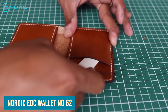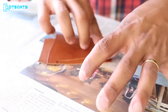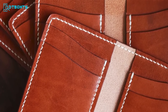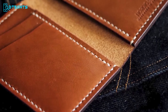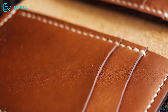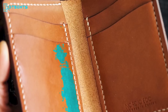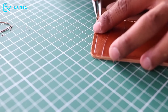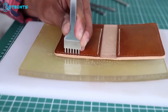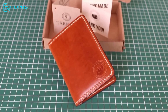The Nordic EDC Wallet No. 62 is the perfect combination of practicality, style, and durability. Crafted using premium eco-friendly full-grain vegetable tan leather from the renowned Tärnsjö Garveri in Sweden, each wallet is hand-stitched using the traditional saddle-stitching technique. With the ability to comfortably hold 10 to 14 cards, it features six pockets — including four vertical card pockets and two hidden pockets for bills, receipts, and seldom-used cards — while eliminating the need for a bulky long-bills compartment. It's the perfect accessory for anyone who appreciates quality craftsmanship and practical design.